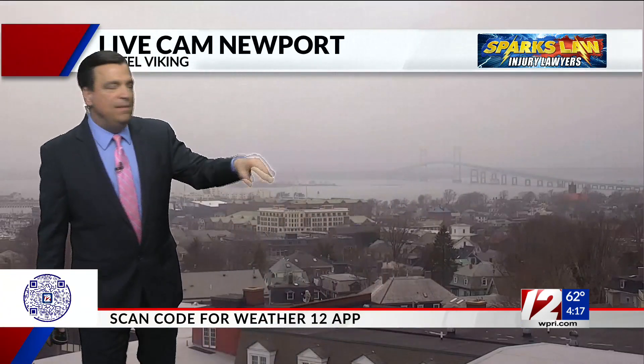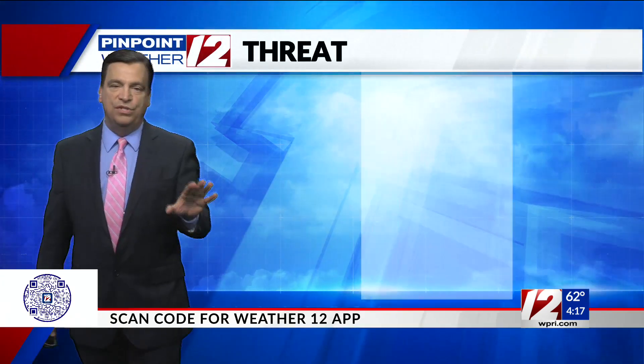That's the Newport Pell Bridge. A lot of humidity, low clouds, fog, a bit of mist and some sprinkles — no downpours yet.